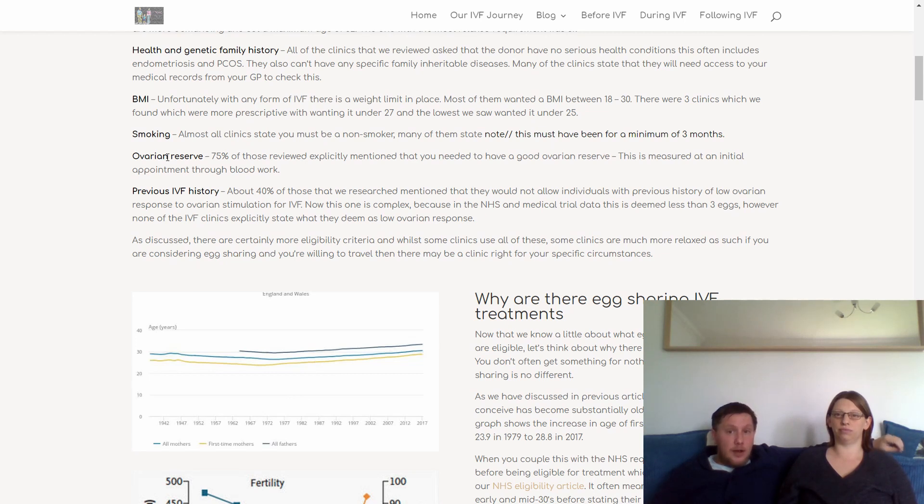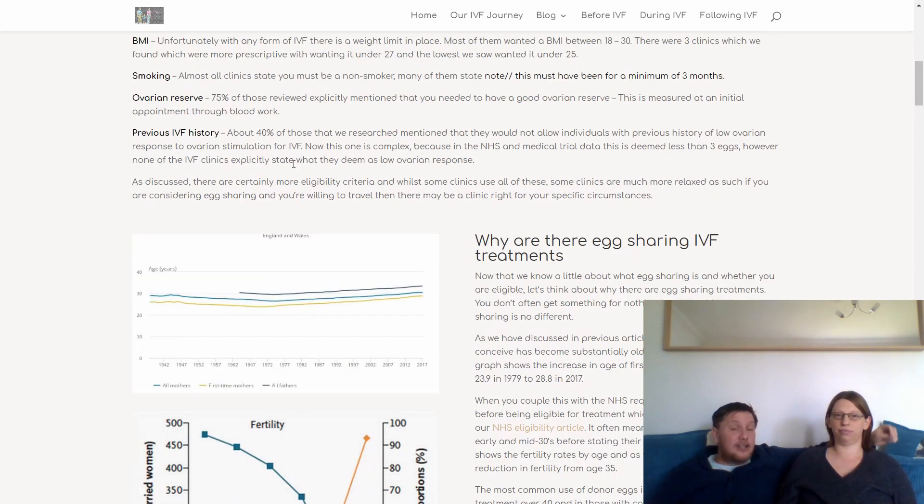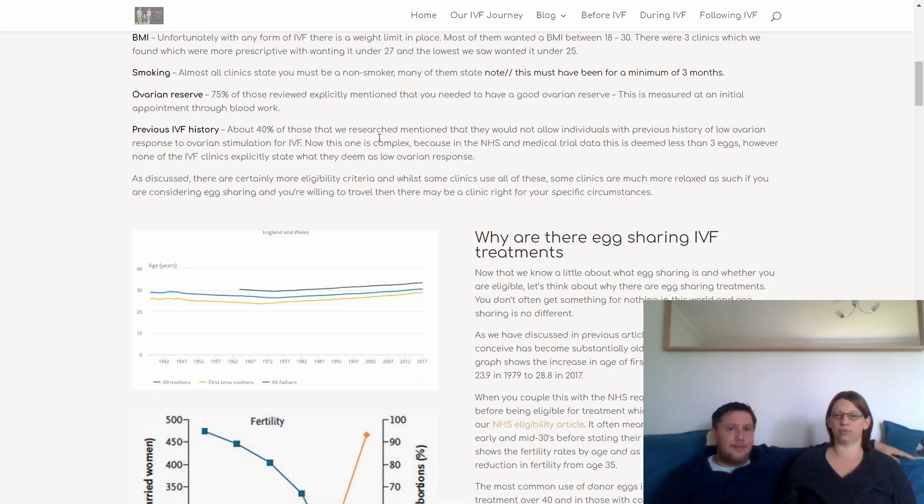Smoking: you as the donor must have been off smoking for a minimum of three months. Your ovarian reserve — about three quarters of clinics mention that you have to have good ovarian reserve, measured at your initial appointment through your blood work. Finally, they look at your previous IVF history: just under half mention they don't allow individuals who've had a previous history of low ovarian response. The NHS normally deems a failed cycle as less than three eggs, but not all private clinics do.